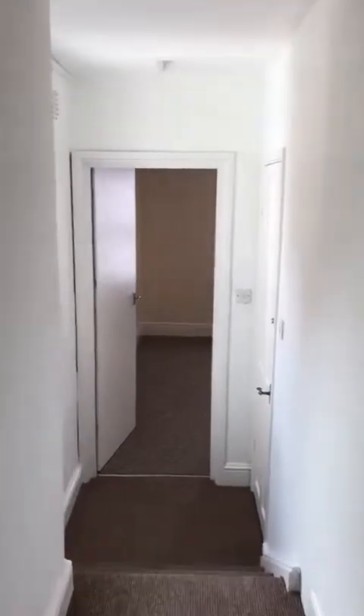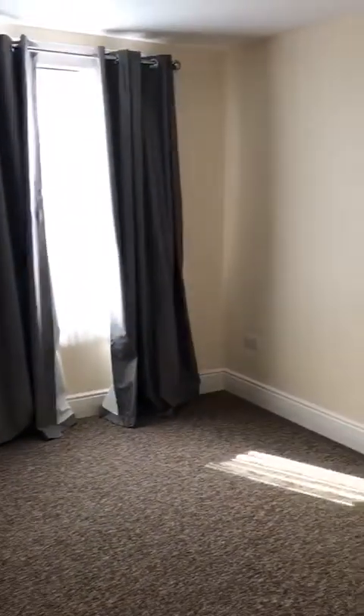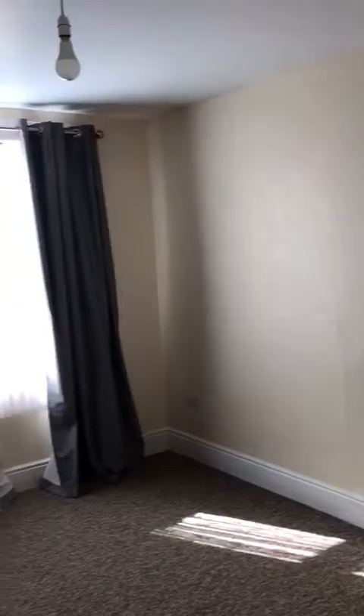Going back into the main hallway again — this is the other option. This room could be the lounge or the main bedroom depending on which way around you want it. It's the quieter of the two rooms because it's at the back of the property, and it would make a good sized double or alternatively a lounge depending on your requirements.